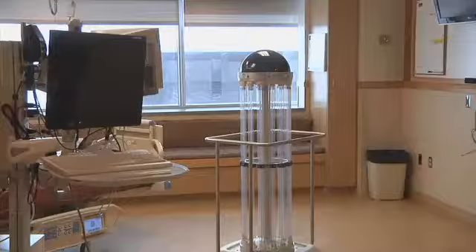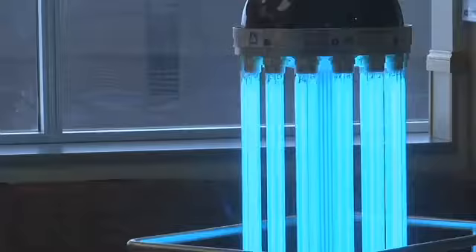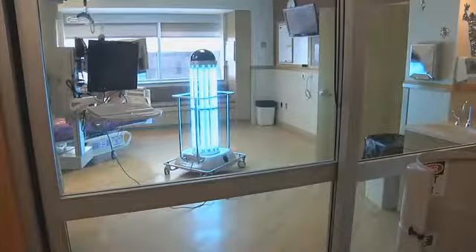Trudy might be R2D2's distant cousin, but here on earth Trudy stands up against any unwanted viruses using what seems to be a lightsaber. It emits blue UV rays that will kill anything that light touches. This technology is relatively new.